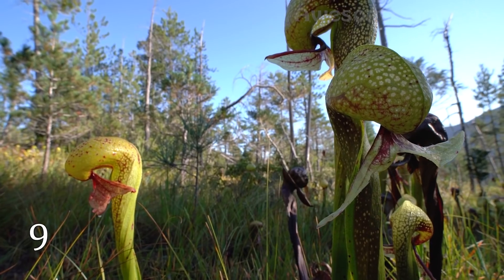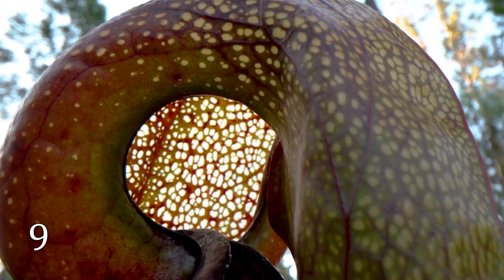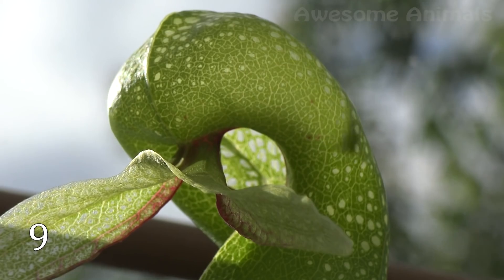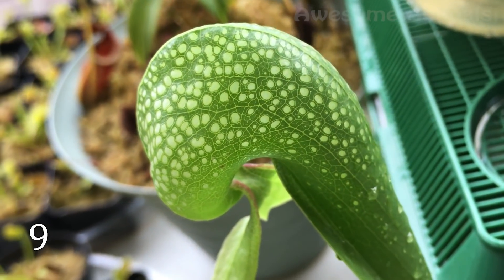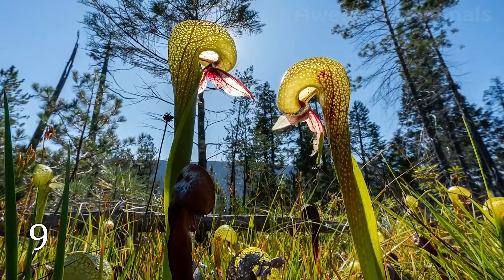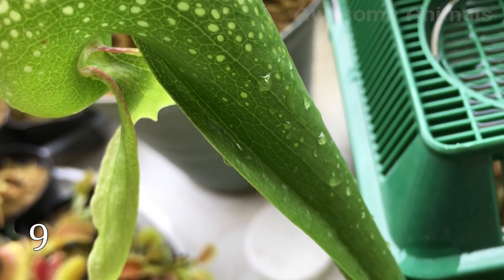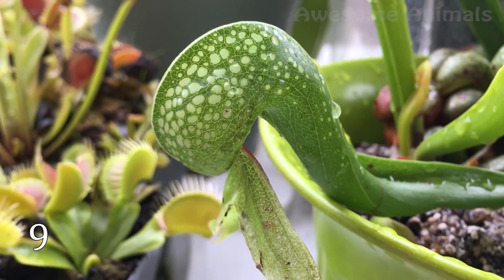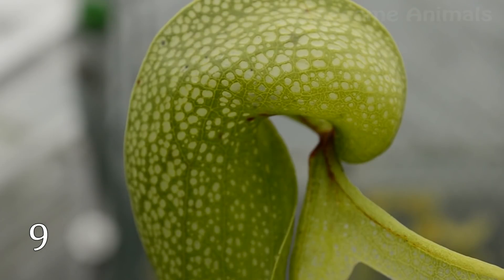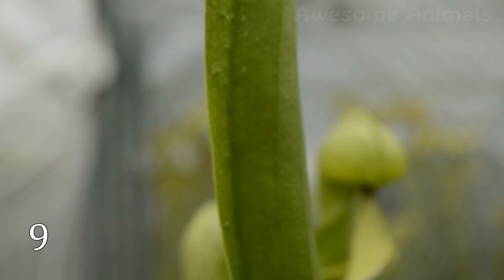Darlingtonia, or cobra lily, is a devilish plant that lures insects into its pitcher and gives them false hope. Once inside the flower, the victim sees what seems to them like a way out, but this is not so. Darlingtonia is dotted with labyrinths, and the insect trying to get out through the tunnels only gets deeper. However, this plant is unable to digest prey on its own — bacteria, midge larvae, and slime mites are responsible for digestion, and the plant simply absorbs the nutrients they release. Due to this predatory nature, it's still not clear which insect manages to collect pollen and survive.